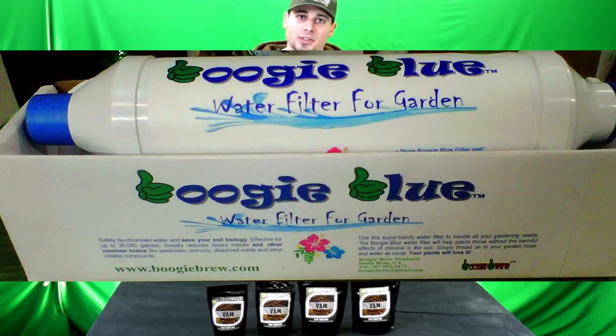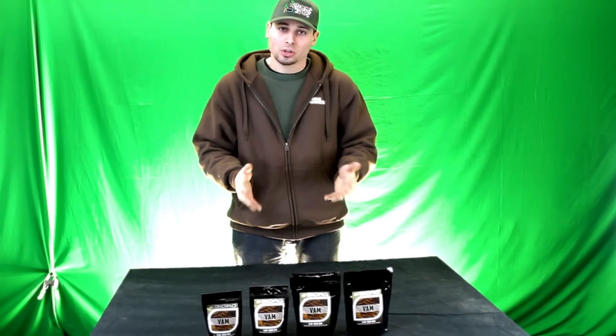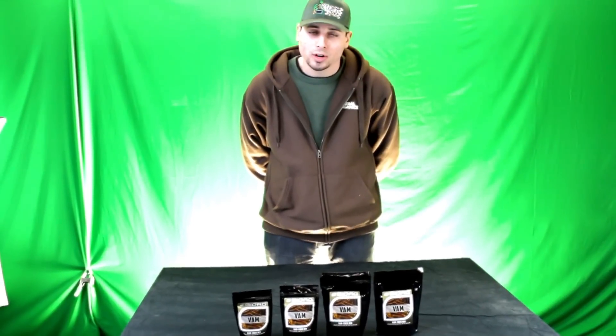Luckily, these have been set into a dry dormant state, so once water activates them, that's when the 48-hour window starts. When using a molasses or sugar-based molecule, it actually allows these species to thrive because that's what they feed off of. Ideally add sugar to your media once a week or every other week. You also don't want to use any chlorine or chloramines in your water — I highly recommend any water filter, whether it's the Boogie Blue carbon sediment filter or reverse osmosis, to remove the chlorine and chloramines. Chlorine and chloramines will actually wipe out the colonies of Mycorrhizae in your root zone.